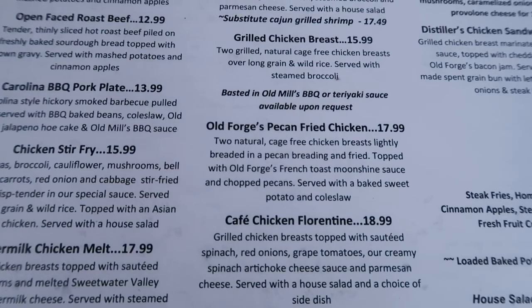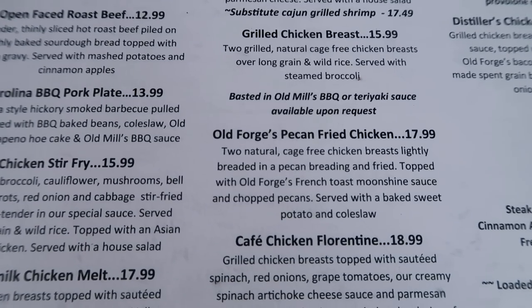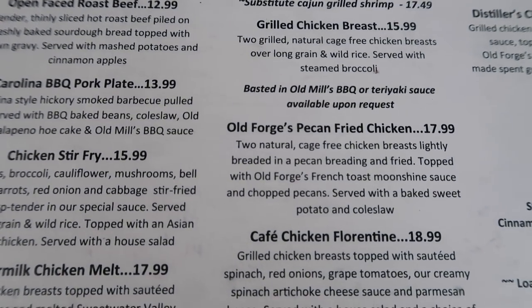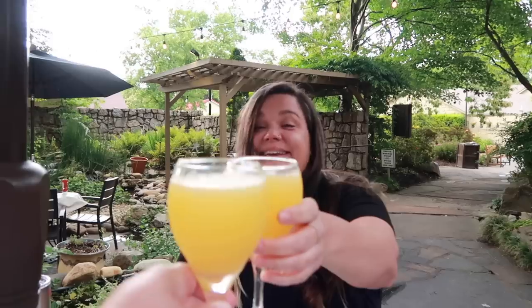We finally decided what we're going to eat. I'm going to get the chicken salad wedge, and we're going to split everything. We're also getting the Old Forge pecan fried chicken — two chicken breasts lightly pecan-breaded and fried, topped with Old Forge French toast moonshine sauce and chopped pecans. We're getting a sweet potato and jalapeño corn pudding, plus a side of cheesy grits. We also ordered the four-dollar mimosas.